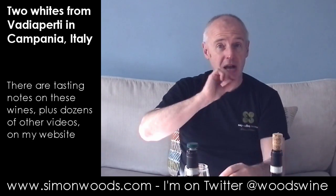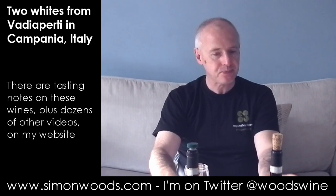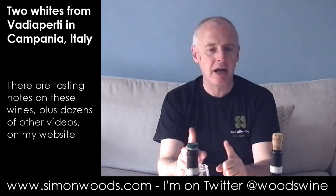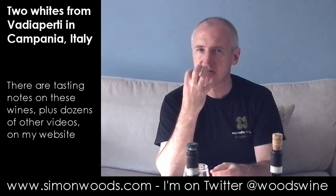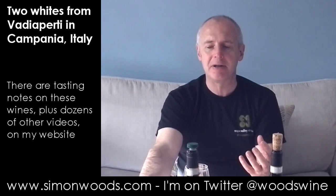But then when you taste it, that stony, mineral-y character really comes through quite strongly. Yeah, there's the herbs and the fruit, that stony character. What I like about this one — and I think I slightly marginally prefer this to the other one — is its texture. It's got a really nice feel in the mouth, what I call a gritty pear skin character.